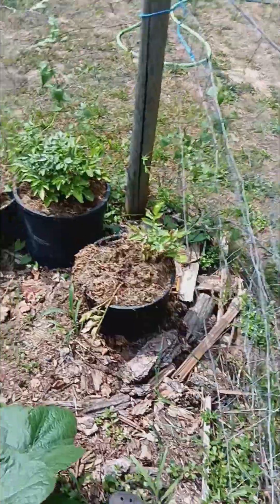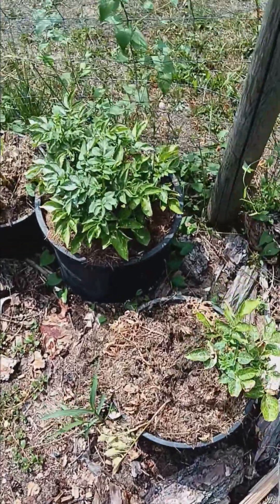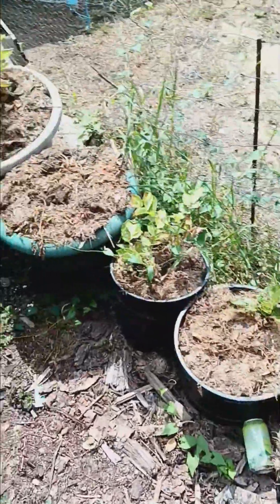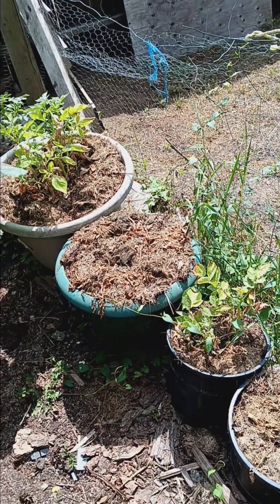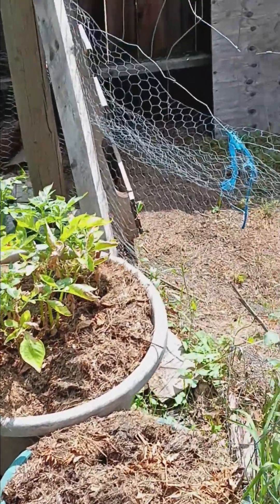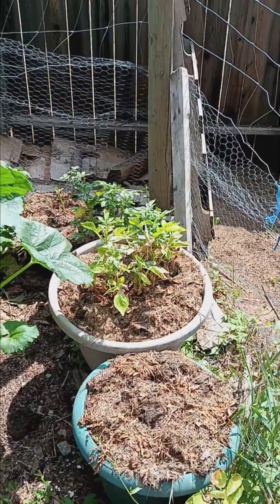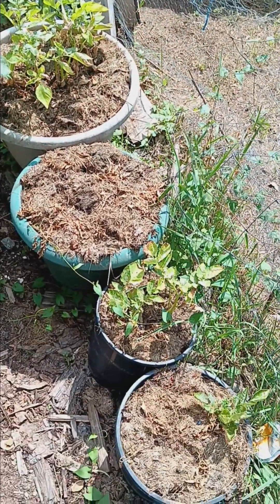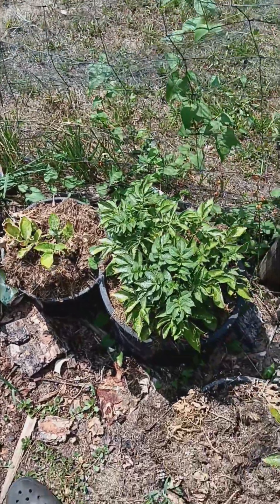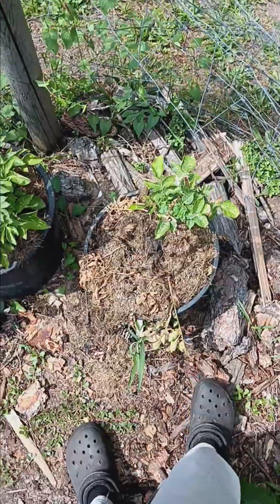These are my potato plants — for some reason I've been struggling with them. One looks good but some of the others are not doing so hot. I need to figure out what's going on, but they're still alive most of them. I want to make sure they produce a lot because potatoes are supposed to be easy, and for some reason I've been getting lots of pests and a bit of disease on them the past couple years. Hopefully I'll get that figured out.